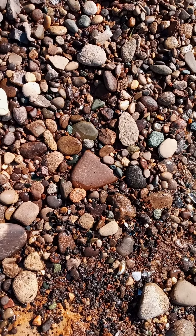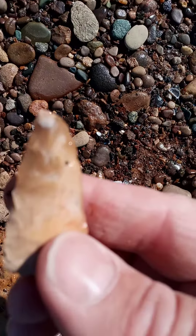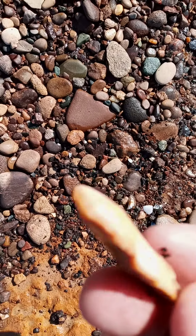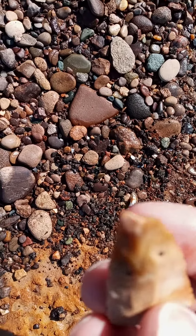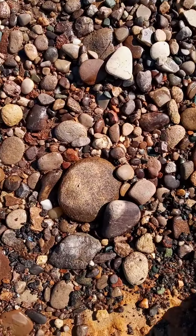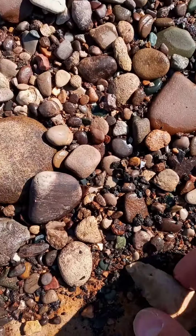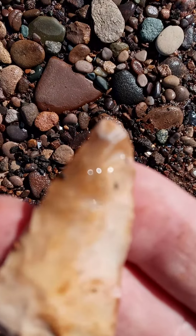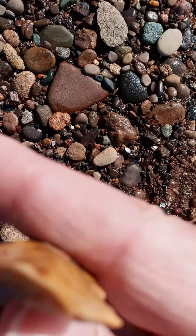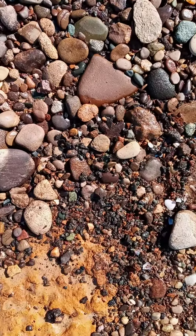Oh, nice. Looks like the bottom there just got a very slight triangle, I guess, or a blade. It's got a very small thing on the top, but it's pretty cool. First thing I found all day. It's pretty cool.